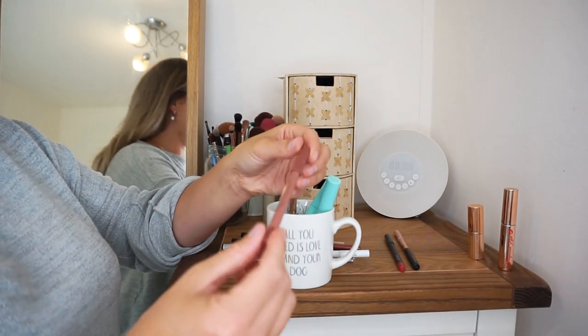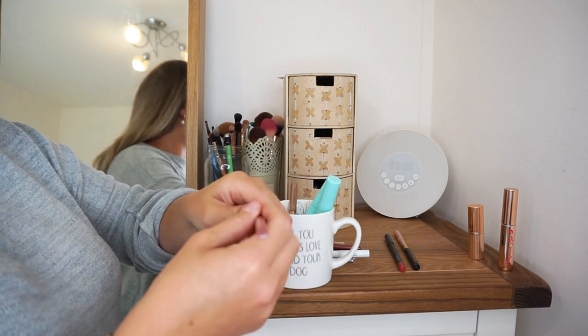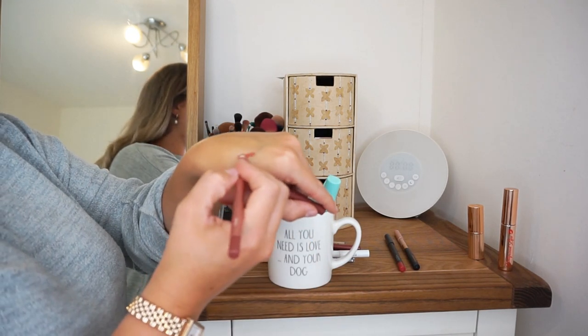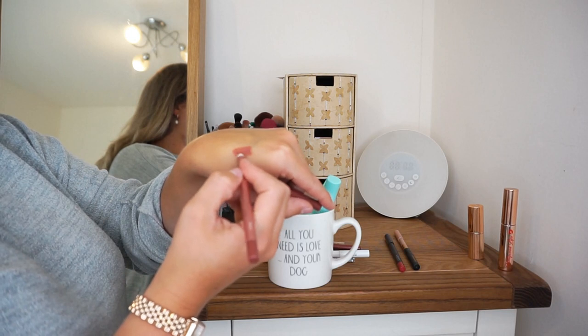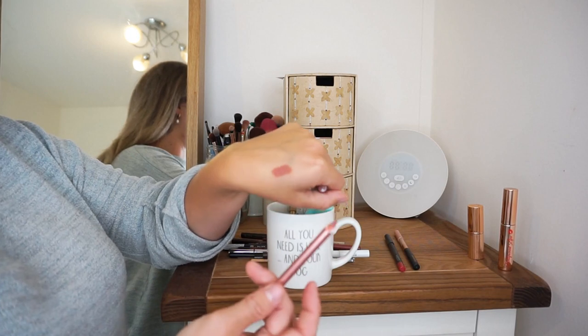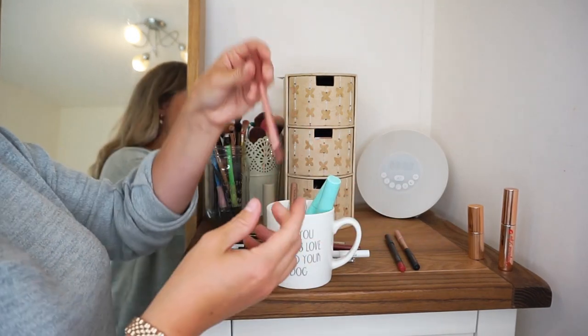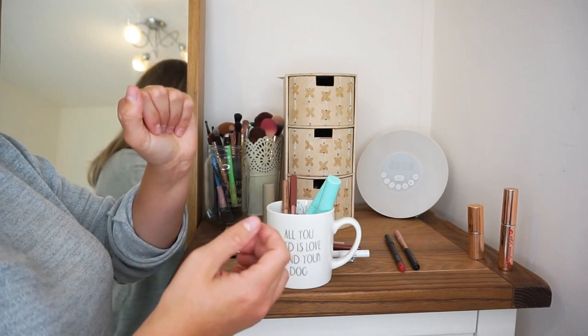Sticking with lip liners, this is one from Revolution in the shade Fling. I use this one if I am using any kind of nude lipstick — it's just a really easy to wear pencil. I don't use it loads but when I do use it I really need it, if that makes sense. So yes, definitely still sticking around.